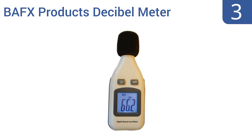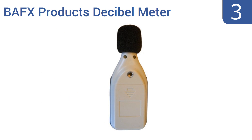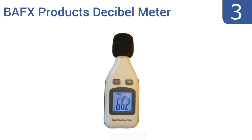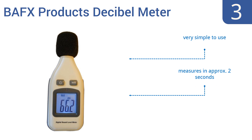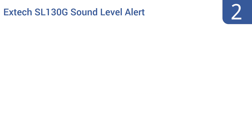Nearing the top of our list at number three, the BAFX Products Decibel Meter is a best-selling sound level reader for two major reasons: it's relatively accurate and it's very low cost. The meter measures decibels all the way up to 130 and runs off a single 9-volt battery. It's very simple to use and takes measurements in approximately two seconds — battery included.